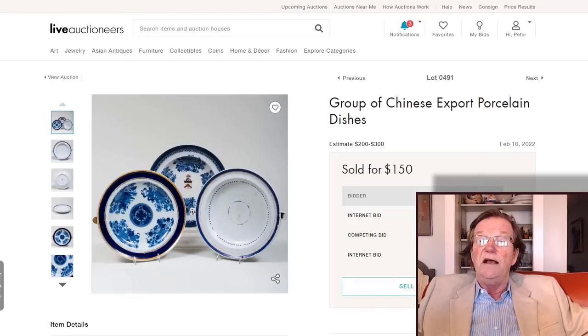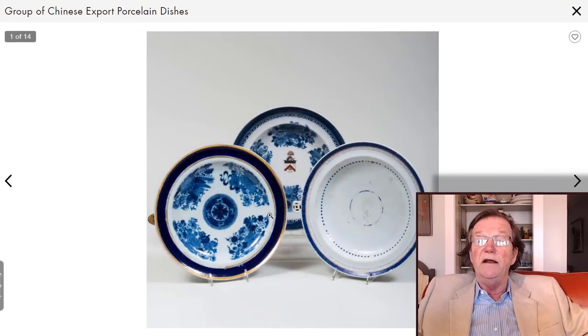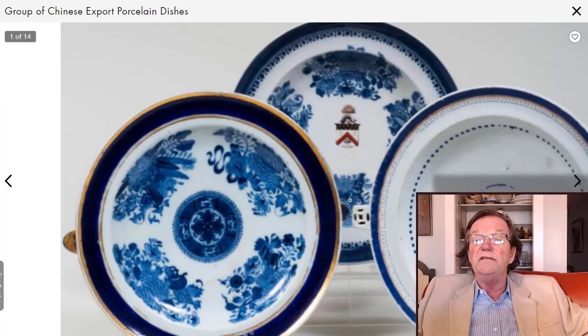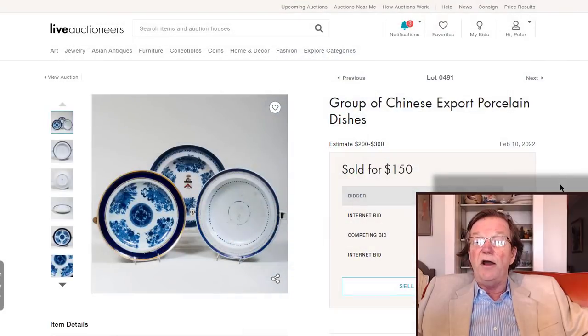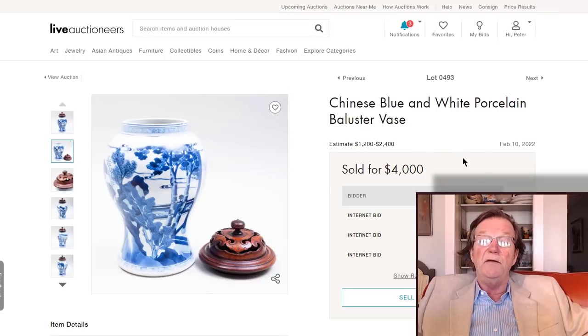There was another set of export porcelains including hot water plates — a Nankeen example and one with a fitzhugh border in cobalt, nicely done — and a hot water plate for the American market that was a little worn, but the other two were absolutely beautiful, great quality. Somebody bought all three for $150.